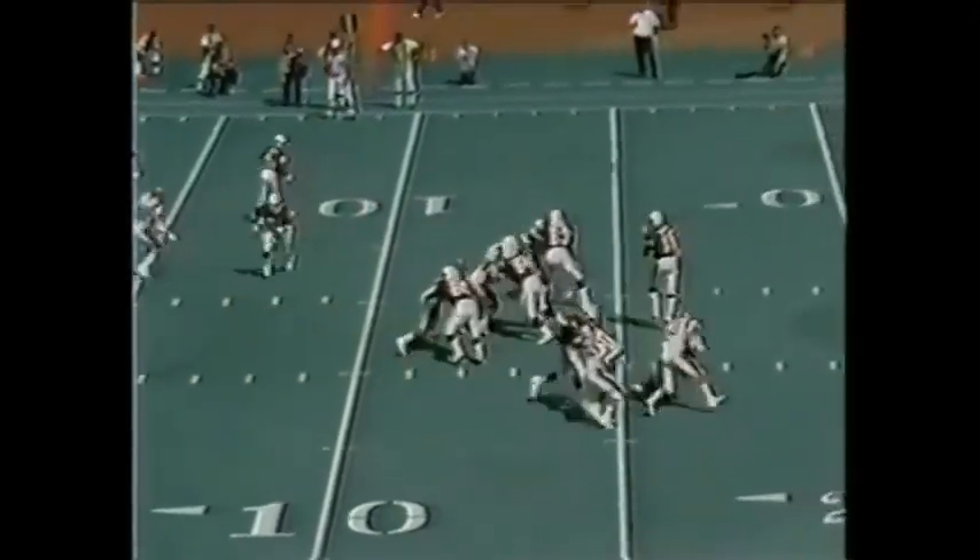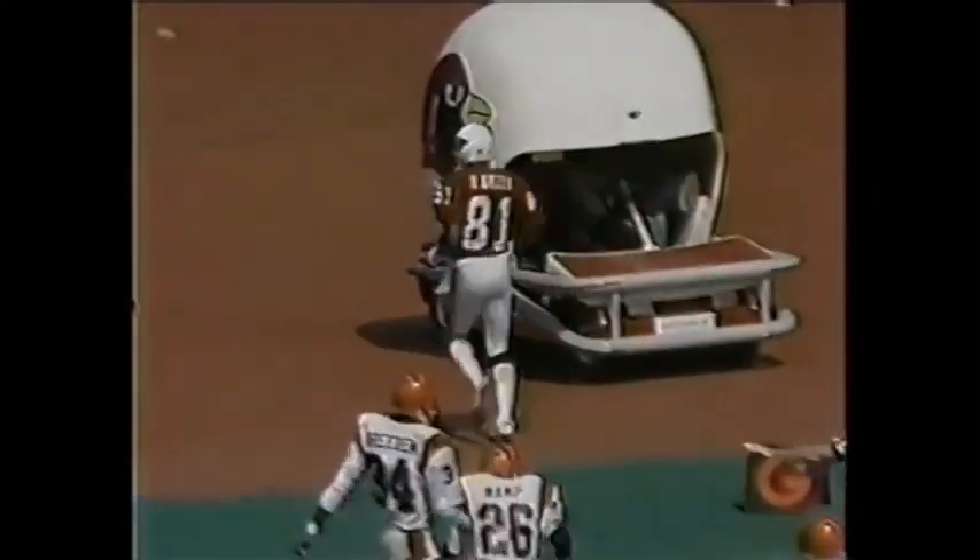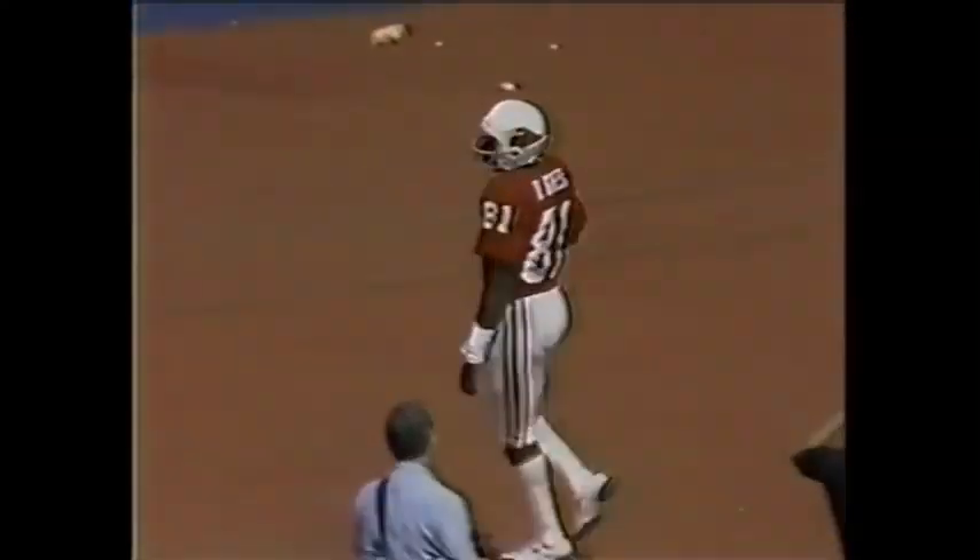On the nine-yard line, it is first down and goal, Cardinals. That's Green in motion. Lomax going for Roy — he's got the football and pushed out of bounds inside the five-yard line by Bobby Kim.